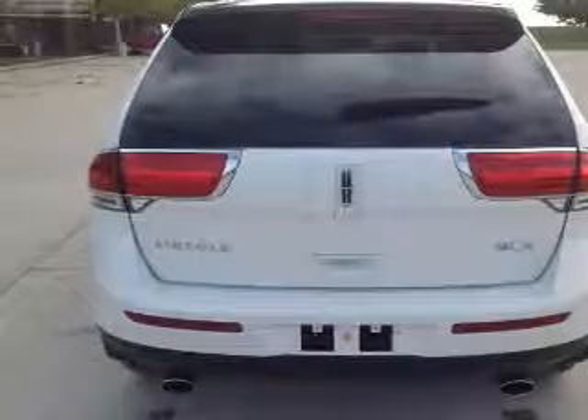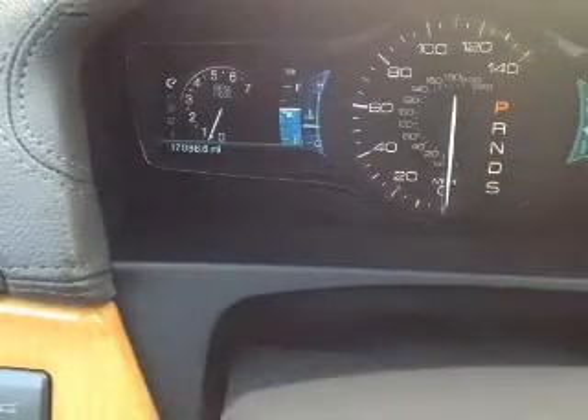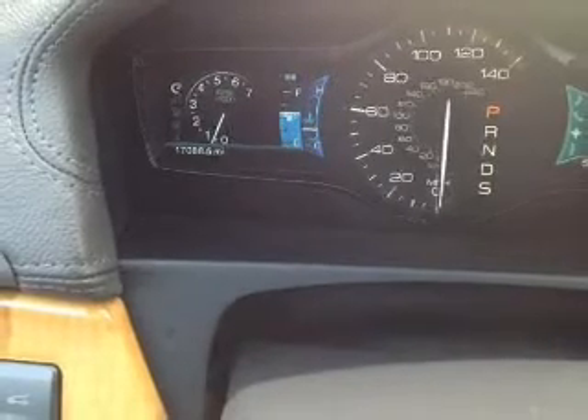Traction control, stability control, a passenger airbag, low tire pressure warning, and front ventilated disc brakes. Rest easy knowing this vehicle comes with a Carfax vehicle history report from Carfax,